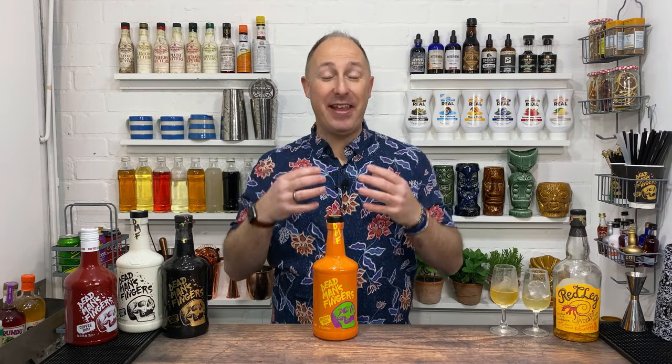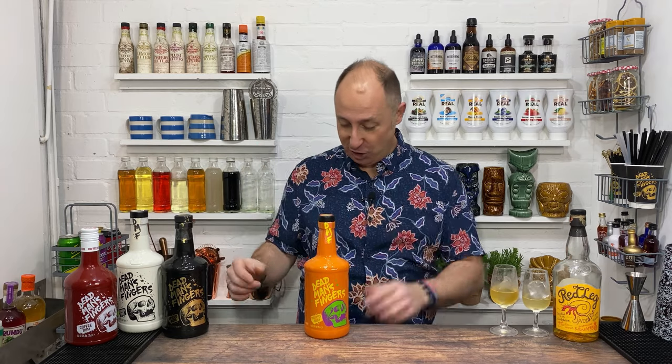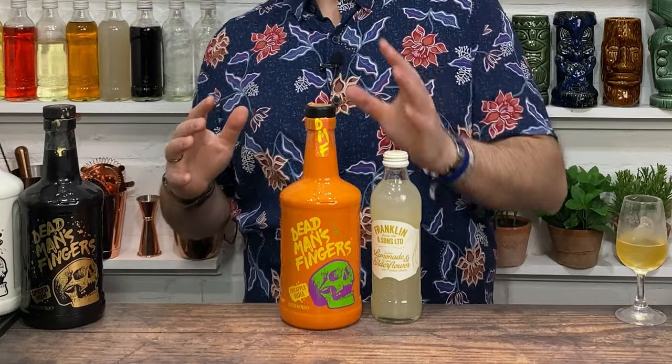How can you enjoy a DMF pineapple as a highball or a cocktail? There will be a couple of you that maybe have pineapple and Coke — for me, no, it goes more along the ginger route. My actual favourite mix was just your favourite ginger ale. Really love that — a subtle hint of ginger just goes really well with the pineapple, a stunning highball. Next mixer: your favourite lemonade is always going to work. Like the Franklins and Sons lemonade with a hint of elderflower — just works stunningly well.